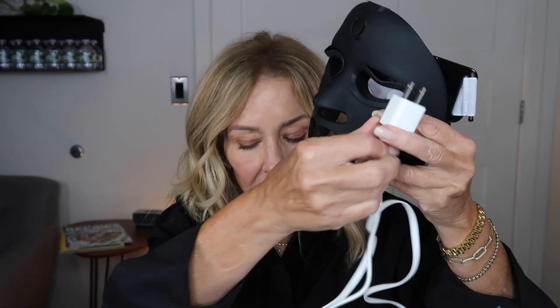You plug it in with a USB charger — that's all you have to do to charge it. I've been using it for two weeks and it's still on the same charge I originally put on it.